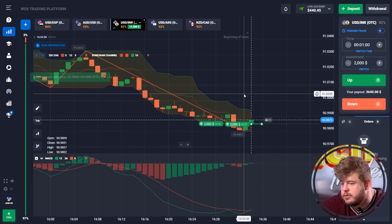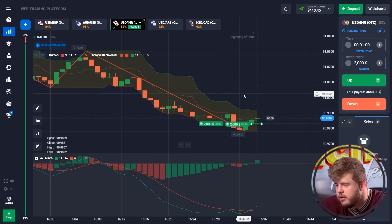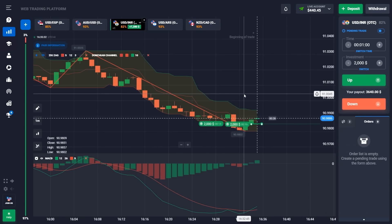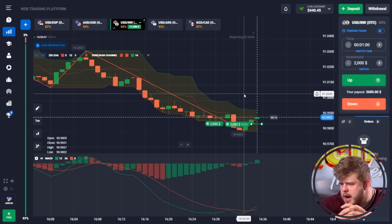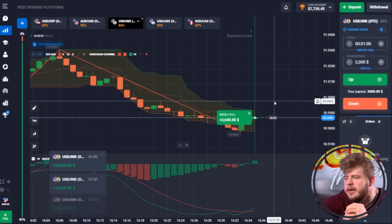For what I guess is one of the last trades today, we've opened a buy option. As you can see, we've reached the middle line of the Donchian Channel — I expect a pullback from that zone and continuation of the current upward movement. Price is showing a good reaction and the MACD indicator confirms it will likely continue growing. We've invested $4,000 here. And we now have $7,720 in our account.